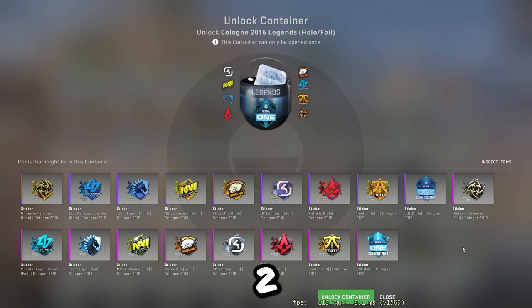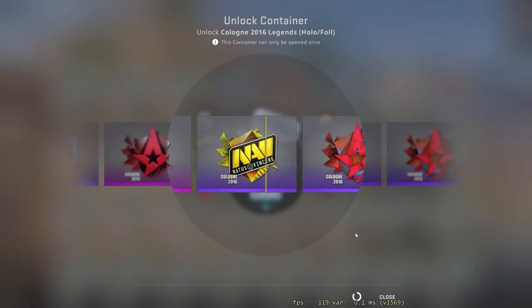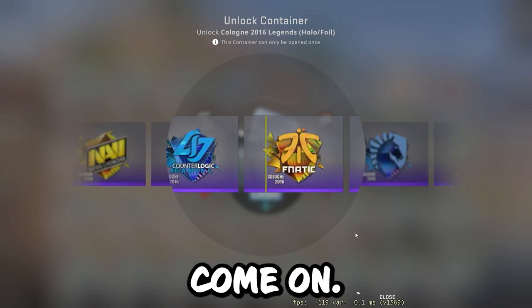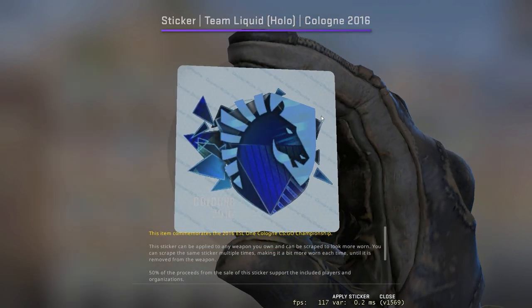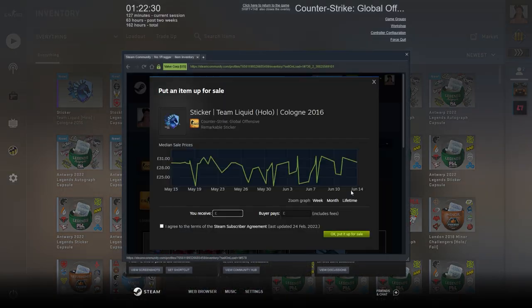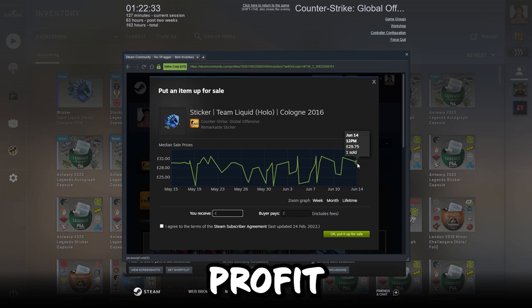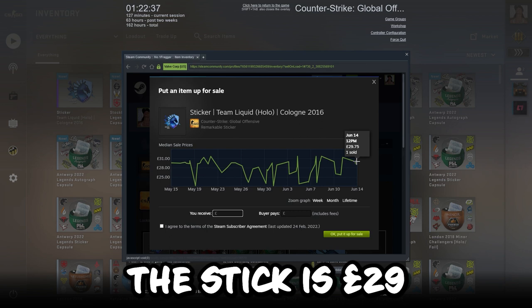Three, two, one — come on! We'll take that, we'll take that. That's still profit. It's only the hollow, not the foil, but that's still profit. We paid 22 pounds for the capsule and the stickers are worth 29 pounds.